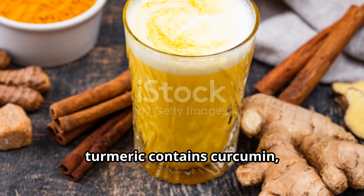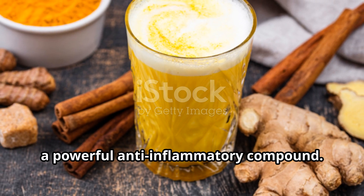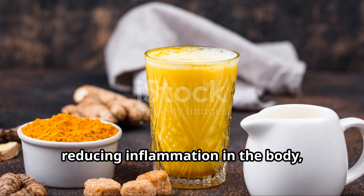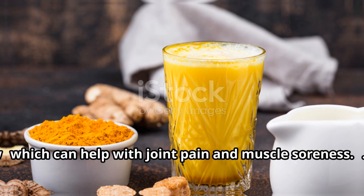First up, turmeric contains curcumin, a powerful anti-inflammatory compound. This makes turmeric milk great for reducing inflammation in the body, which can help with joint pain and muscle soreness.